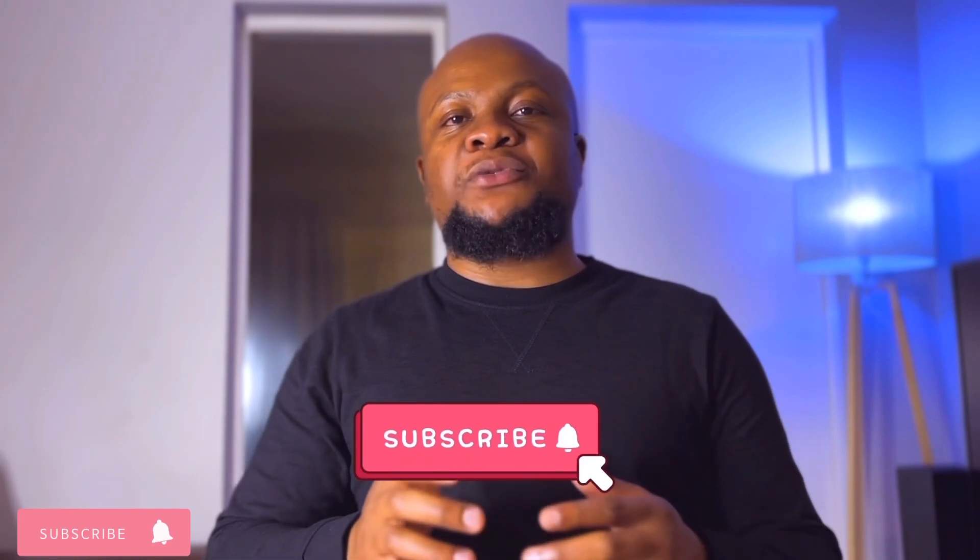And that is it — we've come to the end of this video. Let me know if you agree with this list down in the comments below. Don't forget to like, share, and subscribe. I'll catch you on the next video.